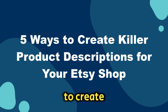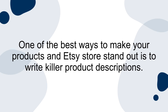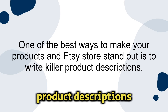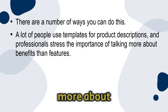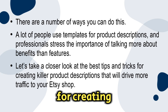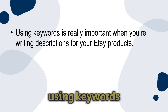Five ways to create killer product descriptions for your Etsy shop. Millions of products are being sold on Etsy every day, which means you have to make your products stand out somehow. One of the best ways to do this is to write killer product descriptions. A lot of people use templates, and professionals stress the importance of talking more about benefits than features. Number one: use keywords. Keywords are the words or phrases that people type into the search bar when they're looking for things to buy on Etsy.